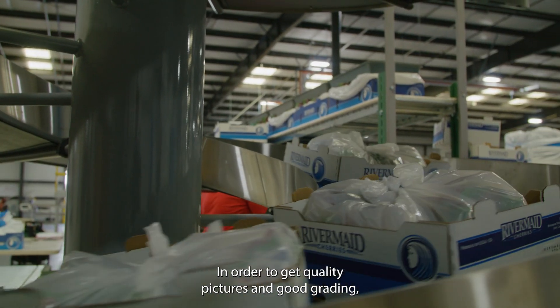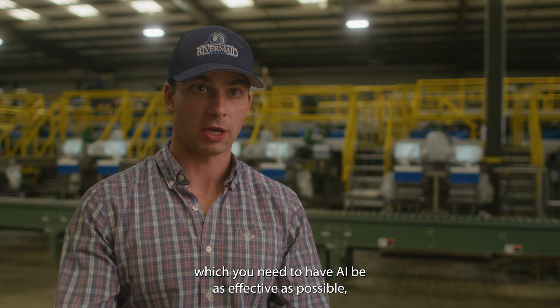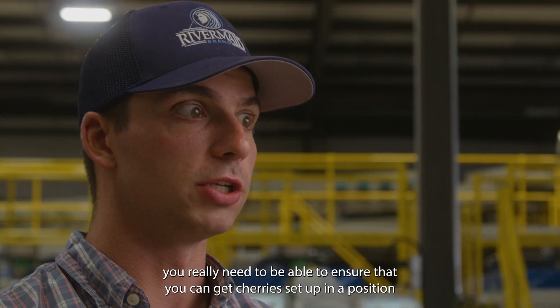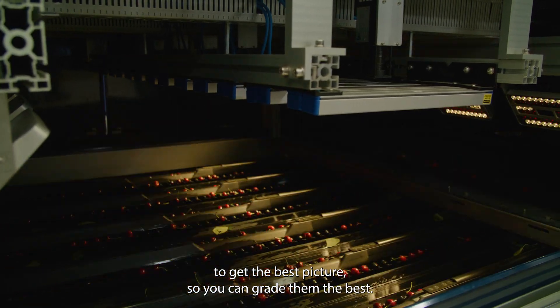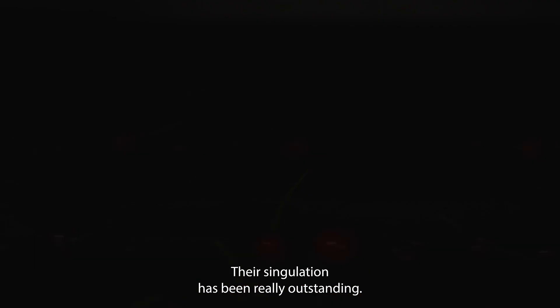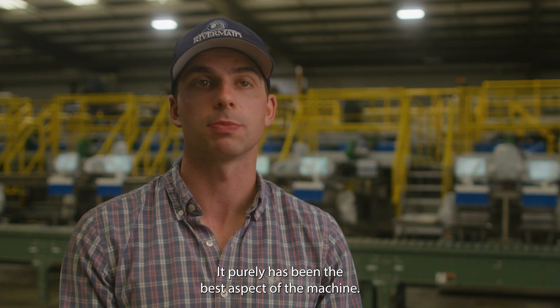In order to get quality pictures and good grading — which you need to have AI be as effective as possible — you really need to be able to ensure that you can get cherries set up in a position to get the best pictures so you can grade them the best. Their simulation has been really outstanding; it purely has been the best aspect of the machine.